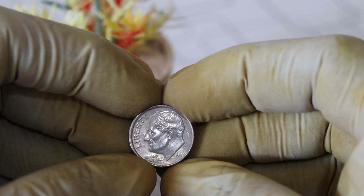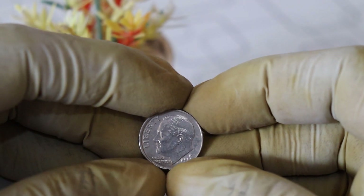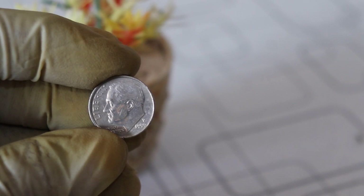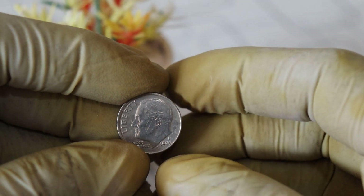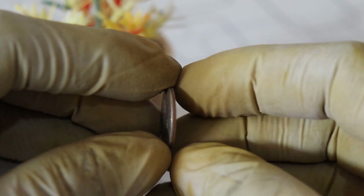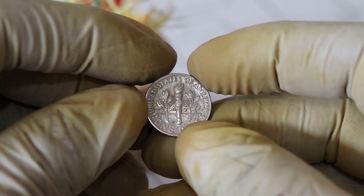Now you might be wondering why we're discussing this seemingly common coin. Well, the key to its potential value lies in its rarity. While most 1999 dimes are relatively common, there's one specific variety that collectors are hunting for. Take a closer look at the coin's mint mark, which is found on the reverse side just above the torch. In 1999, the Philadelphia Mint released a limited number of these dimes with an error.